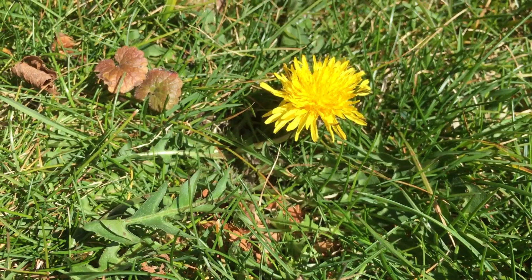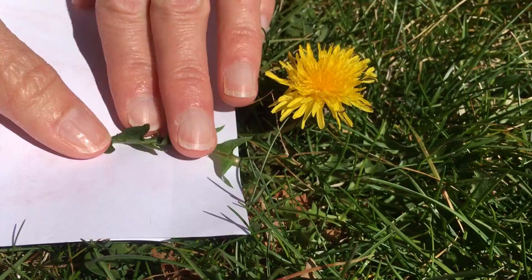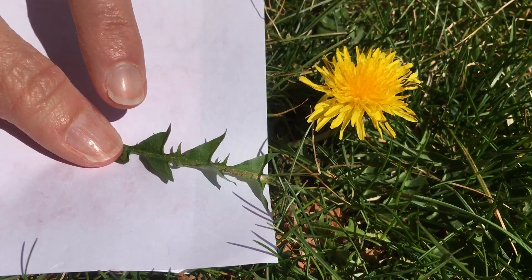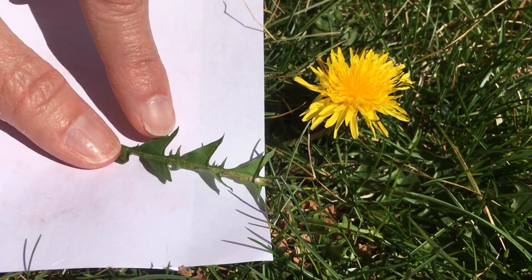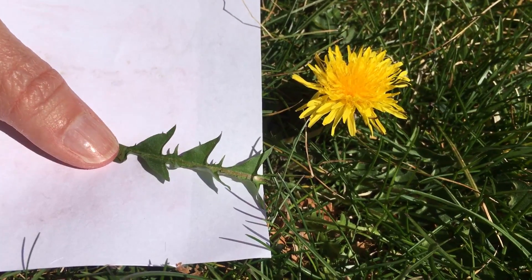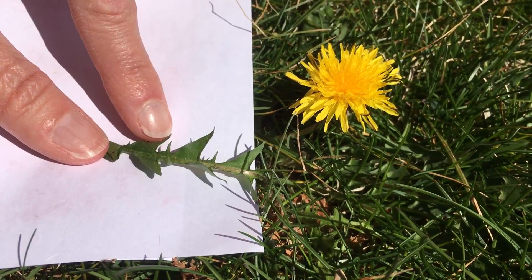That stands for tooth of the lion. Does this look like a lion to you? If I look here, this is why they called it dente de lion. The people who named this beautiful flower looked at the leaves and thought that those leaves look like the tooth of a lion. That's a pretty cool name, right?